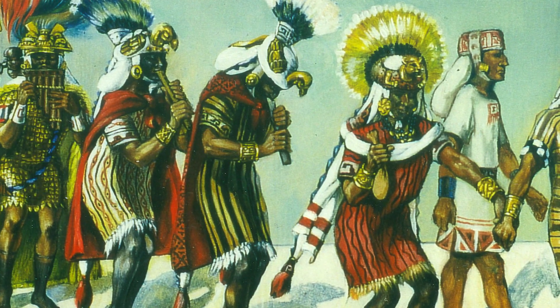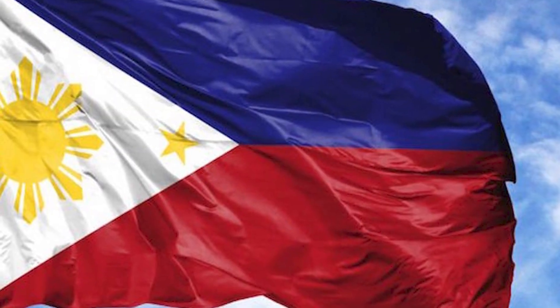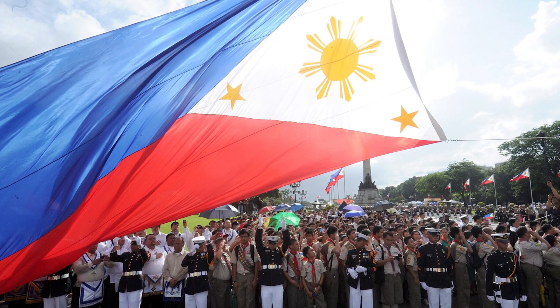Red represents blood that was spilled for the fight, and white represents purity and peace. Philippines: This country's flag is a horizontal bicolor with equal bands of royal blue and crimson red, with a white equilateral triangle at the hoist. In the center of the triangle is a golden-yellow sun with eight primary rays, each representing a Philippine province. At each vertex of the triangle is a five-pointed golden-yellow star, each representing one of the country's three main island groups: Luzon, Visayas, and Mindanao. The white triangle represents liberty, equality, and fraternity.